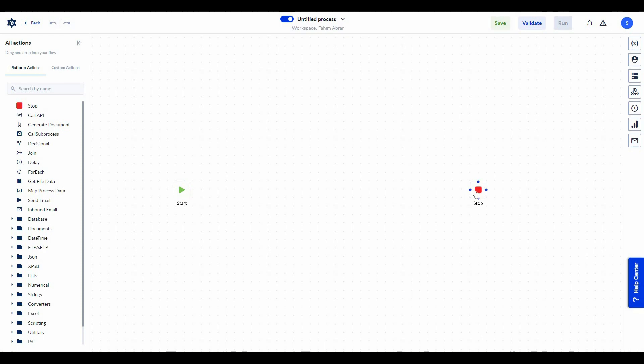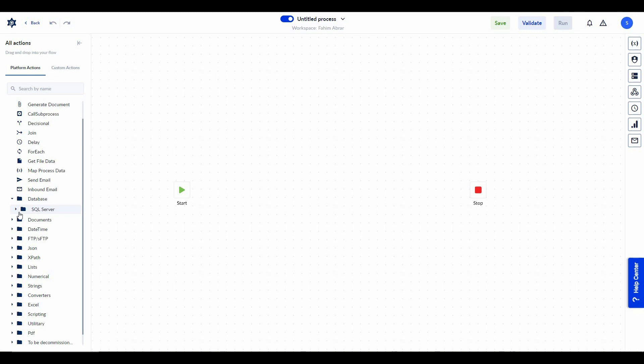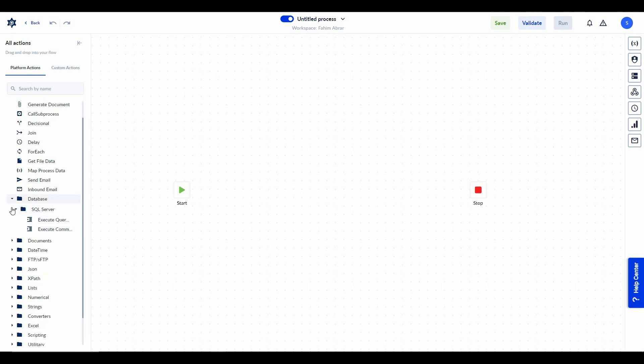No matter what types of action you create, these two actions are always essential — the start indicates the beginning of your action and stop indicates the stoppage. On the platform actions panel you can see all of the pre-made actions by Processio. There are a lot of actions organized into sections — for database-related actions you can access SQL Server, execute query, and execute command.